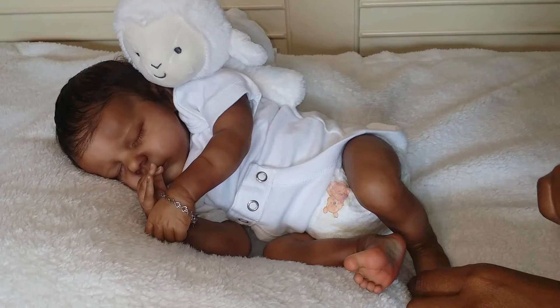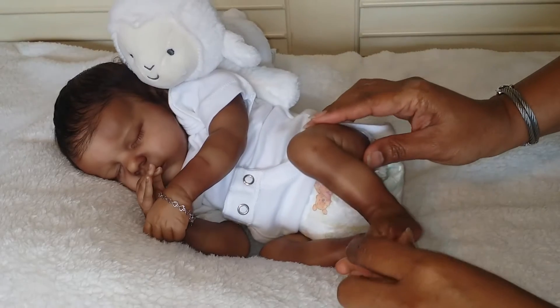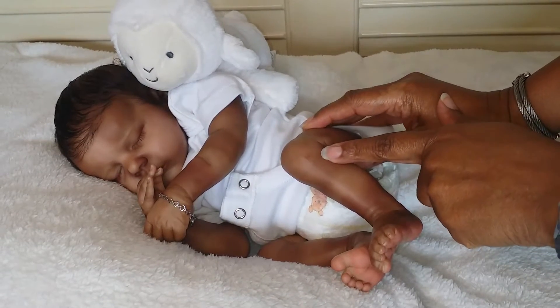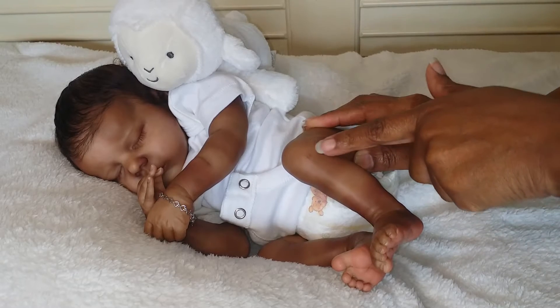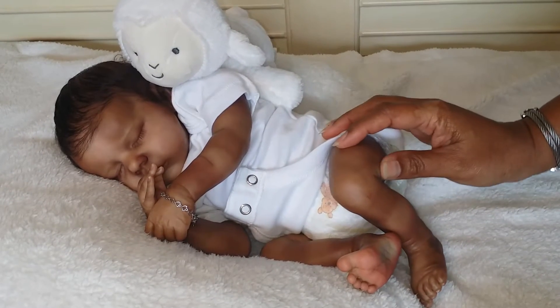I didn't show you all in his unboxing — his little scratch on his leg, but he has a little scratch right here. Really cute. I just love the way he curls up.